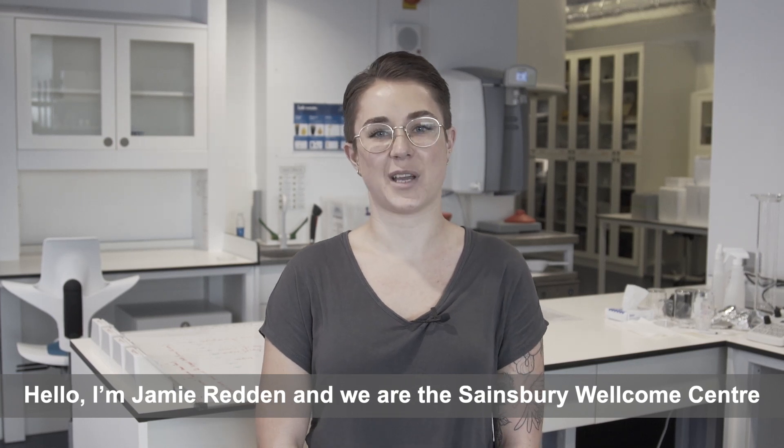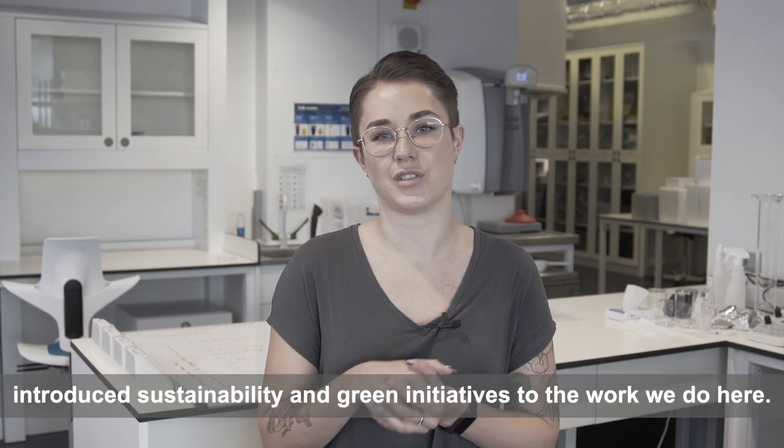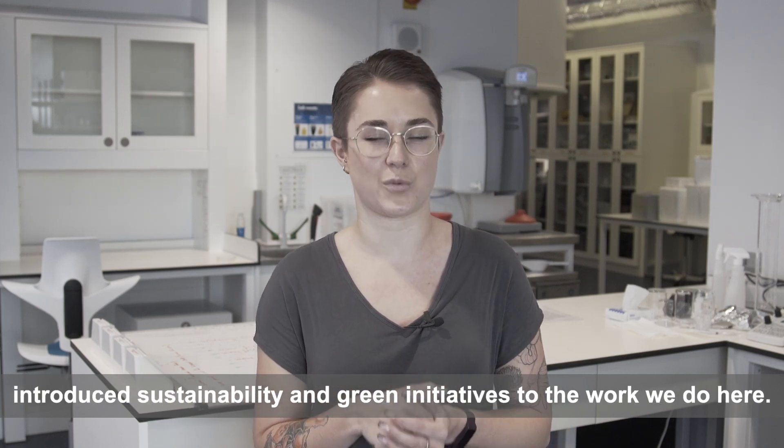Hello, I'm Jamie Redden, and we are the Sainsbury Welcome Centre Green Team. In this video we're going to talk about how we've introduced sustainability and green initiatives to the work we do here.